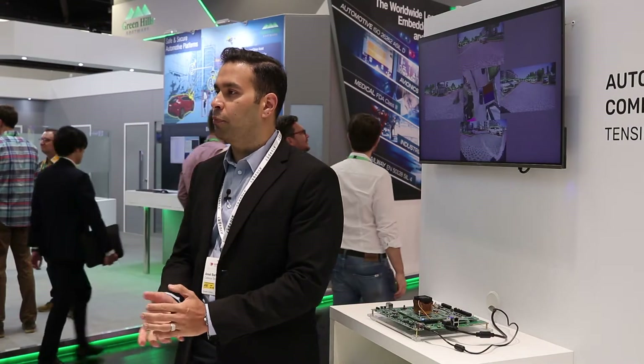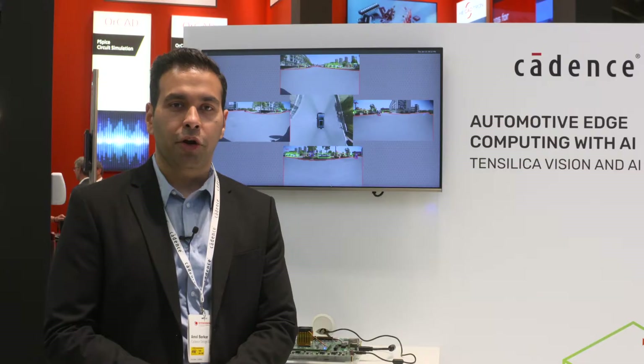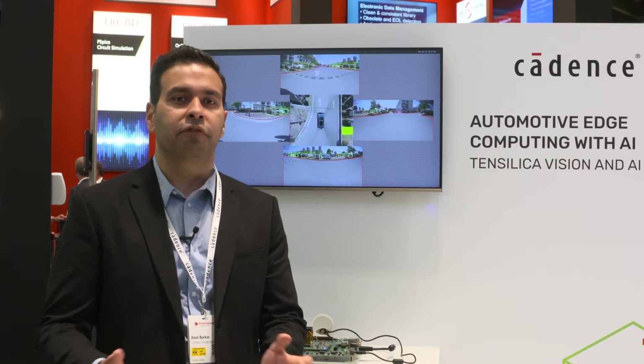We specialize in DSPs for computer vision, AI, audio, radar, lidar, and various different market segments.